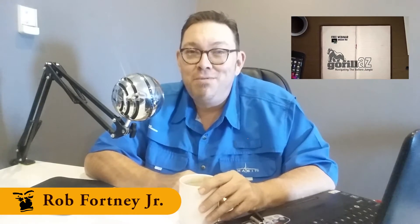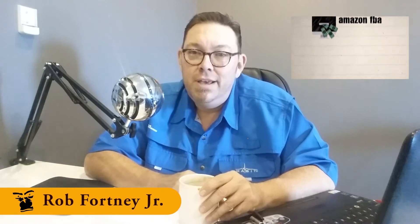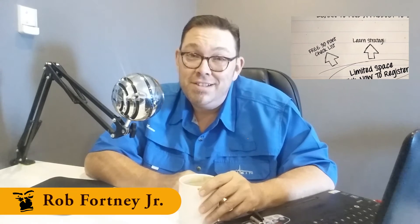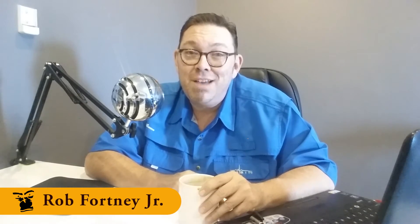My name is Rob Fortney Jr. and I'm the Gorillaz Silverback. I want to ask you a pretty simple question that most of you are suffering with: Are you overwhelmed or confused about how to pick a product, or just plain lost on what actually makes a good product? Do you want to quit being afraid to pick a product and actually start your Amazon business?